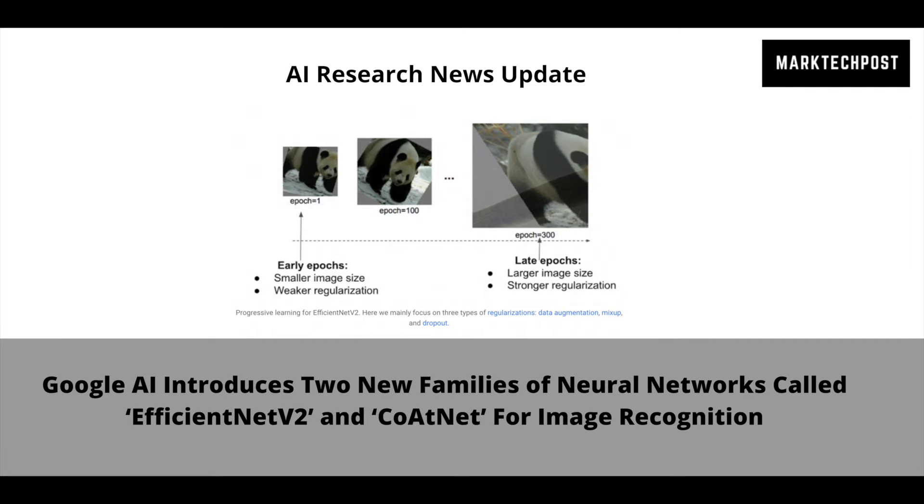Second is a hybrid model called CoatNet, which combines convolution and self-attention to achieve higher accuracy on large-scale datasets such as ImageNet-21K with 13 million images, and JFT with billions of images.